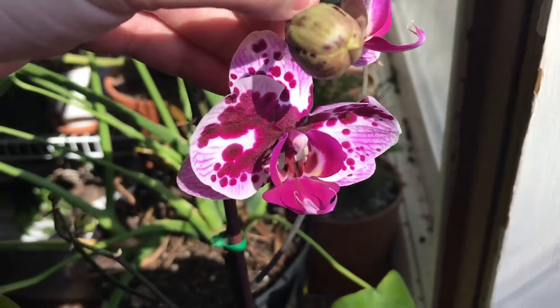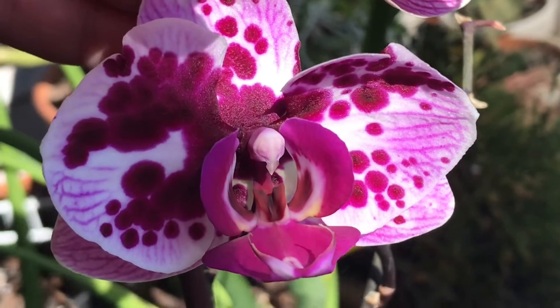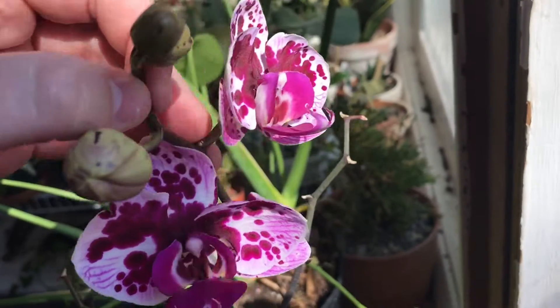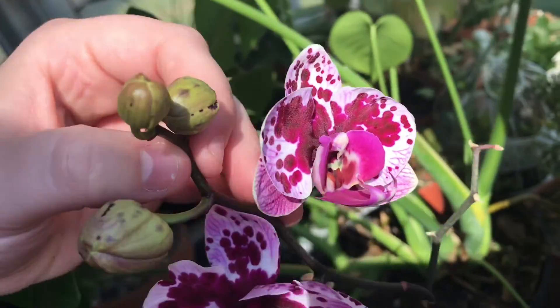So if you have some patience and want to be surprised, go to the clearance part of a garden center and pick out an orchid or a few. They usually put some on clearance because their blooms fall off. So I waited a whole year to see what color she was.